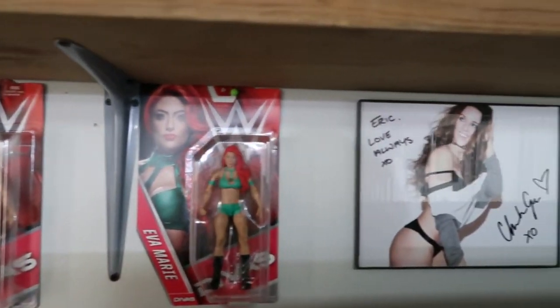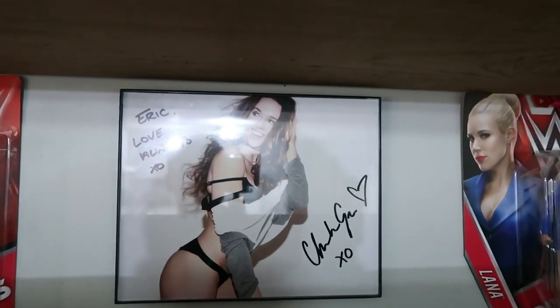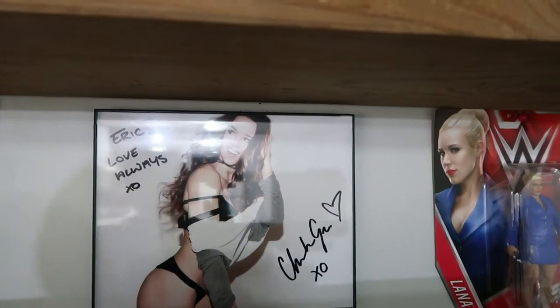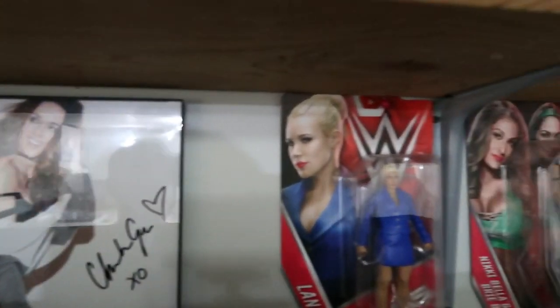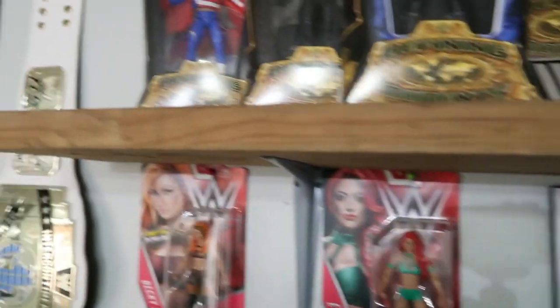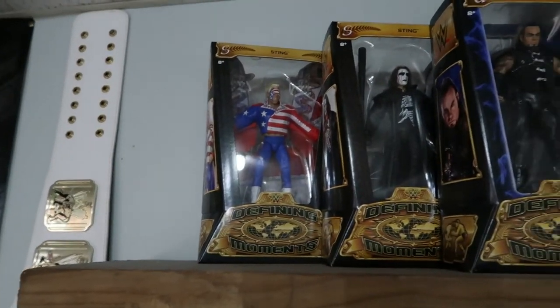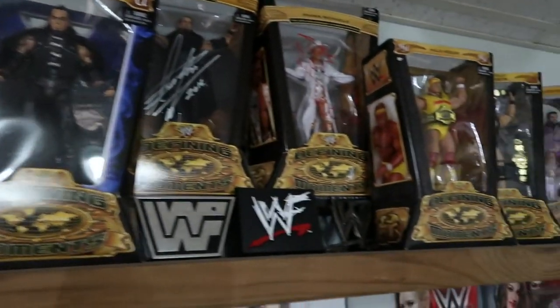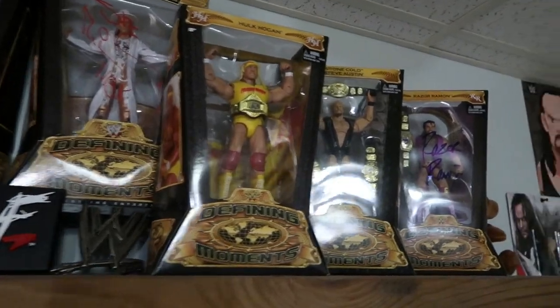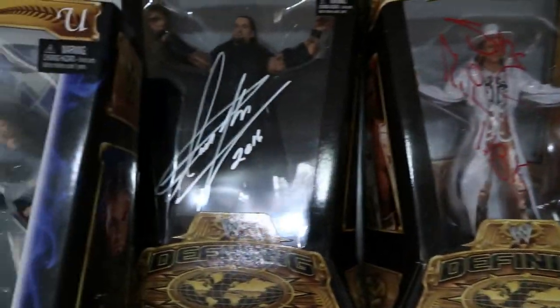Behind the TV right here we have Becky Lynch, Eva Marie, a Chelsea Green signed 8x10, Lana, and then we got the Bella Twins — I need to get all those signed. Up here we have my Defining Moments collection: the two Stings, the two Undertakers, Shawn Michaels, Hulk Hogan, Stone Cold, and Razor Ramon — Razor Ramon is signed, Shawn Michaels is signed, and Undertaker is signed. I got those all signed at Wrestlemania 32.